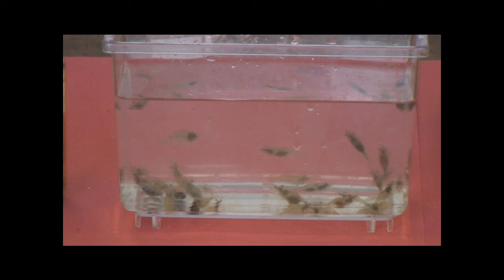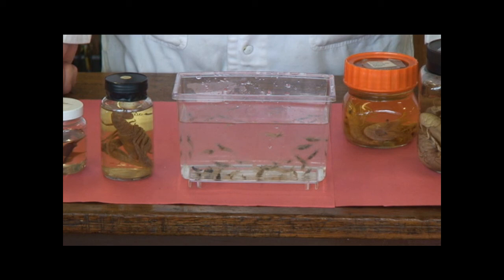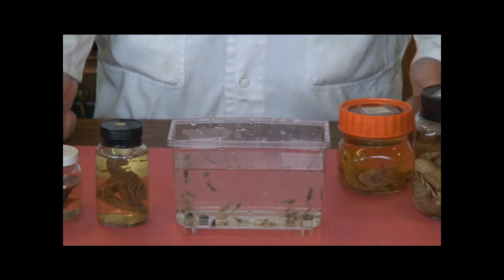There is one other group of invertebrates which we haven't spoken about — the myriapods. They include the centipedes and millipedes, but unfortunately we don't have any specimens of those in the school.